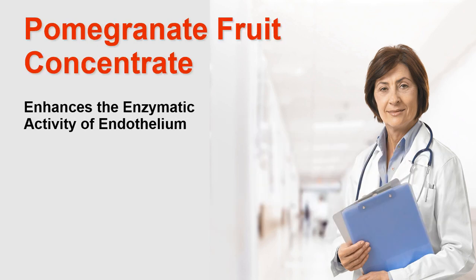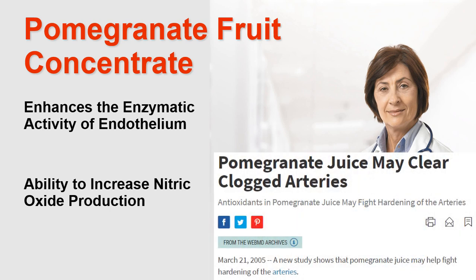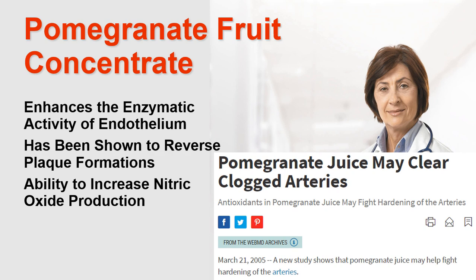Finally, we have pomegranate fruit concentrate. This ingredient enhances the enzymatic activity of the endothelium leading to higher production of nitric oxide. In peer-reviewed clinical studies, pomegranate fruit concentrate has been shown to reverse plaque formations within the vascular system because of its ability to increase nitric oxide production.